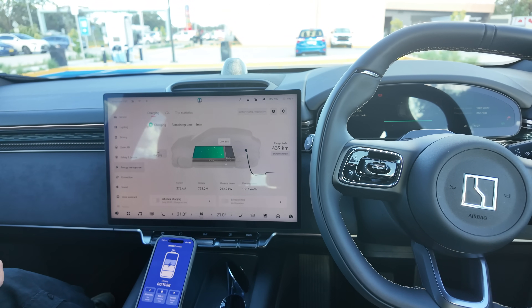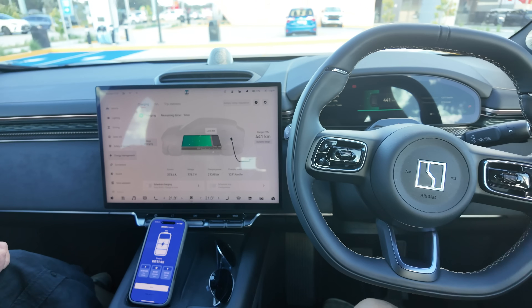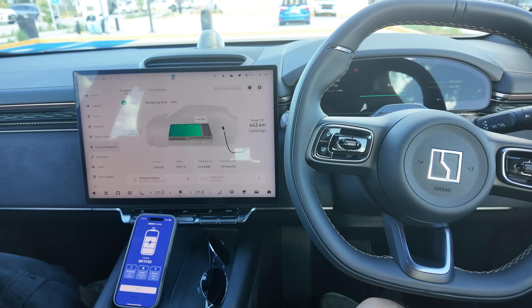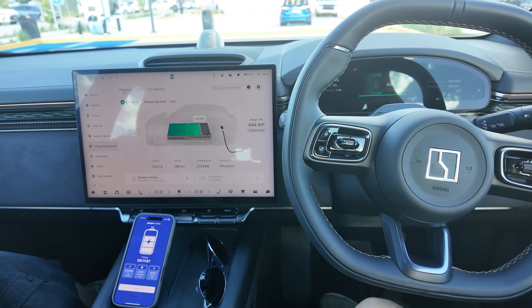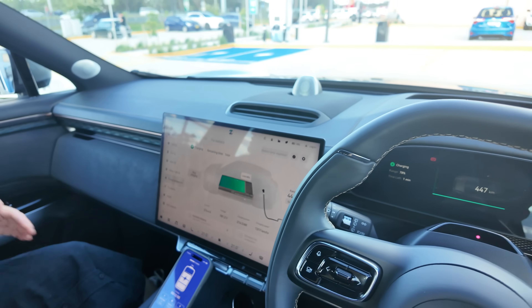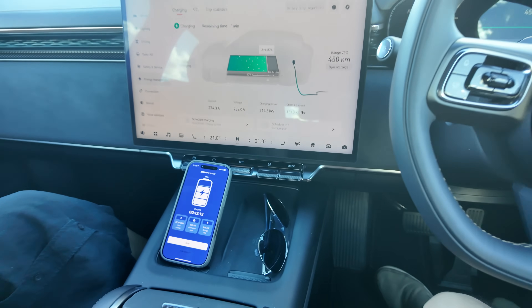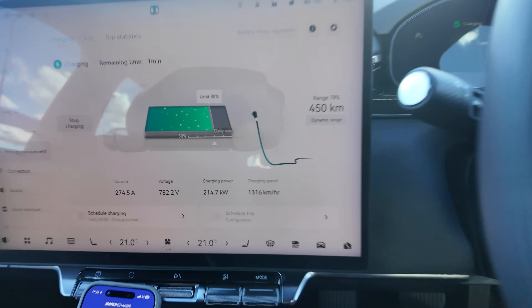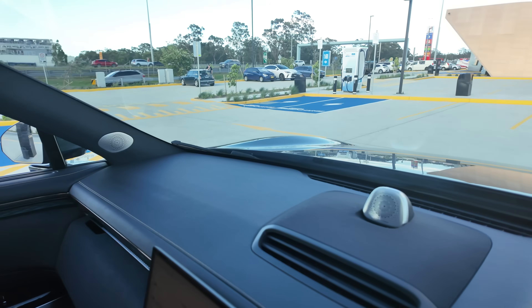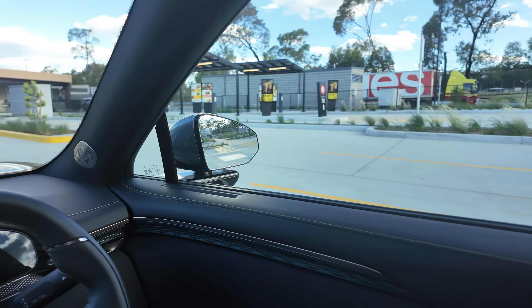It's quick enough for a bathroom stop, and probably quick enough to get a coffee and back. There's 10 stalls here, although four are unavailable right now — hopefully they'll get that fixed soon. At 12 minutes 45 seconds it stopped at 80% automatically. Still over 210 kilowatts at that point. I also like how they've set this up — they didn't shove all the chargers together. There are two chargers and then normal parking spots, which is really smart and doesn't upset other drivers looking for a spot.